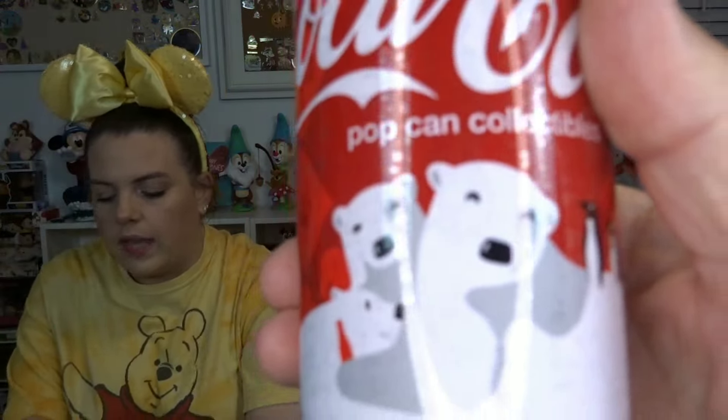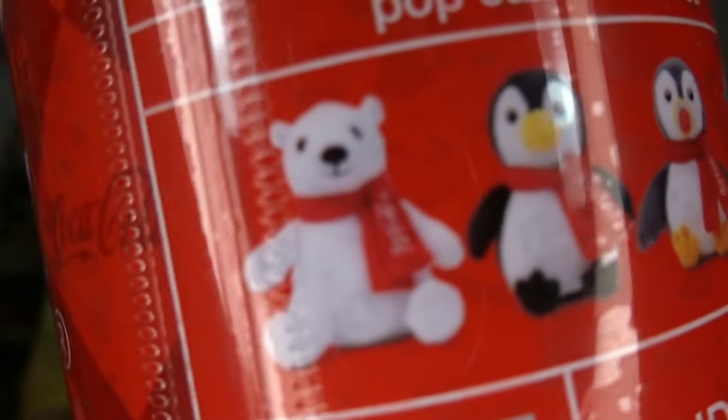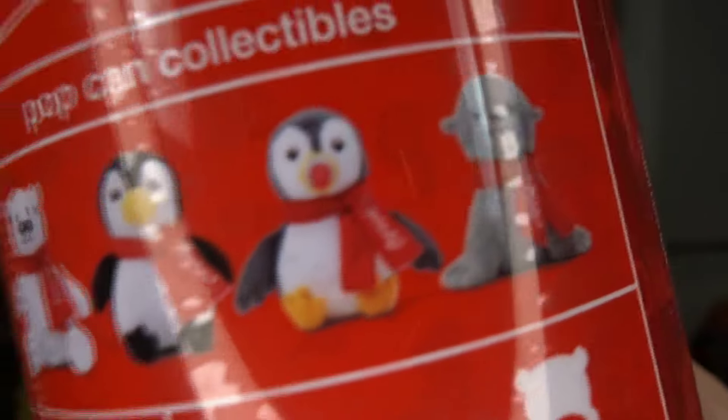And then we were at the Coke store because we had a request, and I saw this and I thought it was the cutest thing. It kind of reminded me of Funko Sodas. This is a Coca-Cola Pop Can Collectible, and inside is a small plush. There is a Chase figure you can get. I believe it was $14. They had the display out — not the Chase one, but the other four: a polar bear, two different penguins, and a seal. They were all really cute, and I do love Coca-Cola.